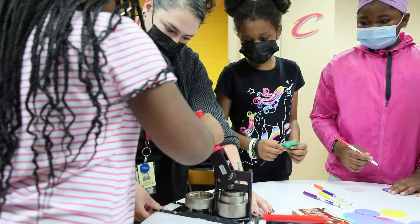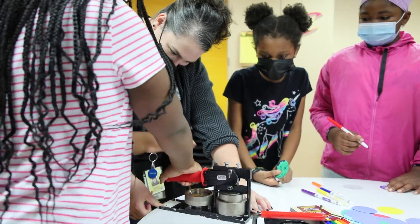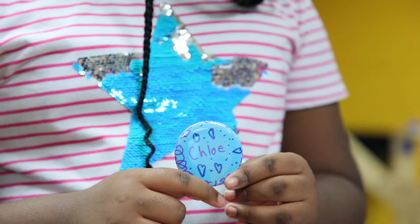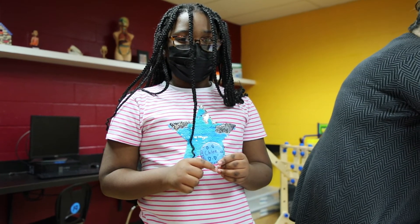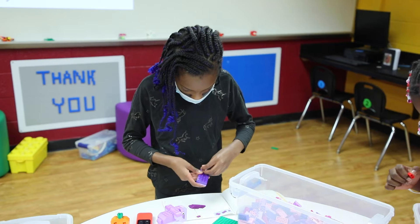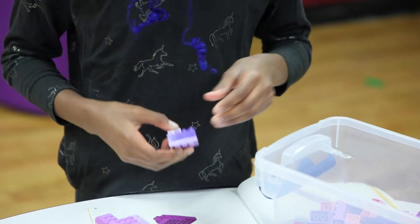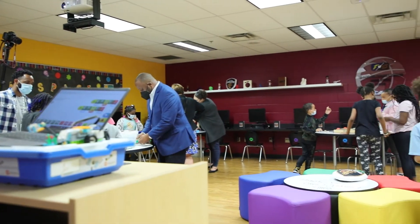When we talk about STEM, you automatically think about science and engineering, but it's not just about science and engineering. It's about manufacturing, it's about design thinking. It's about teaching these kids to think in different ways to prepare them for jobs that they don't even know exist yet — that might not even exist yet. And it can really change the trajectory of their lives from a little fun with science in fourth or fifth grade.